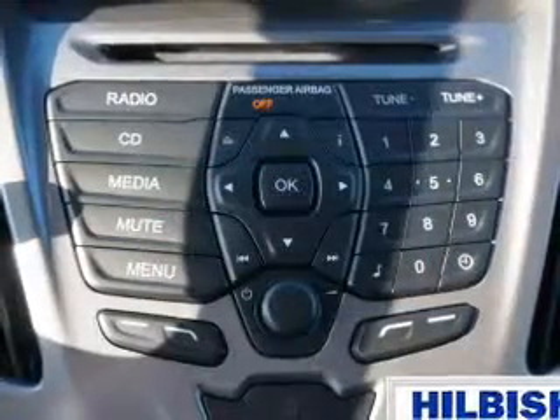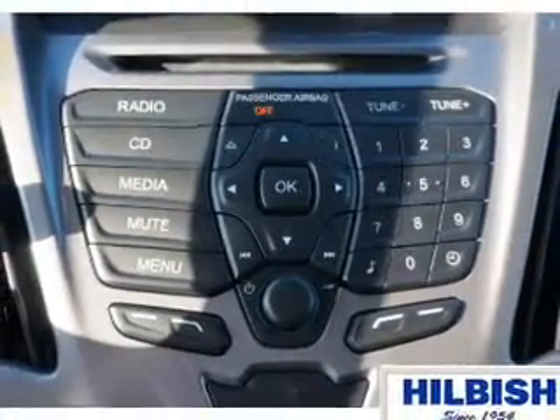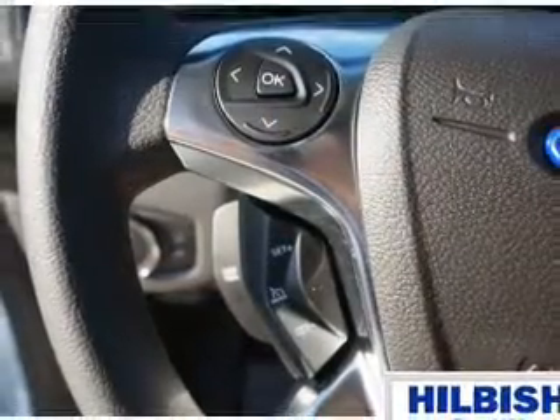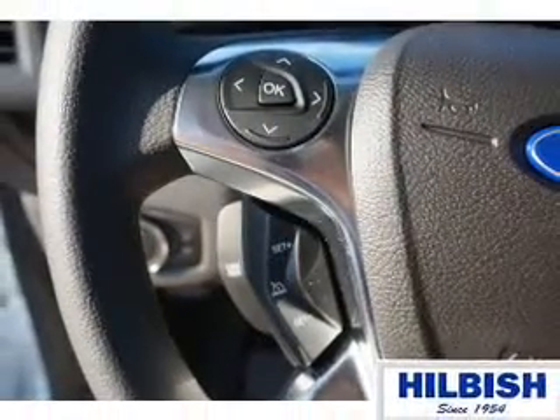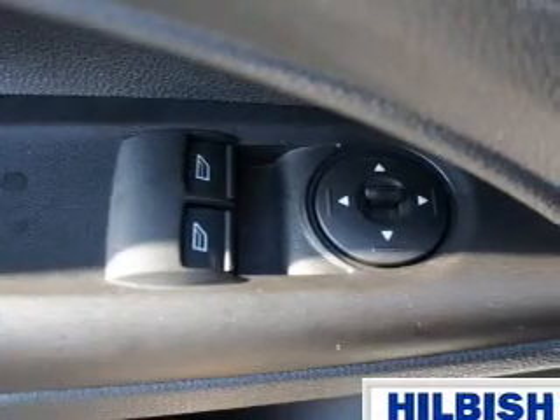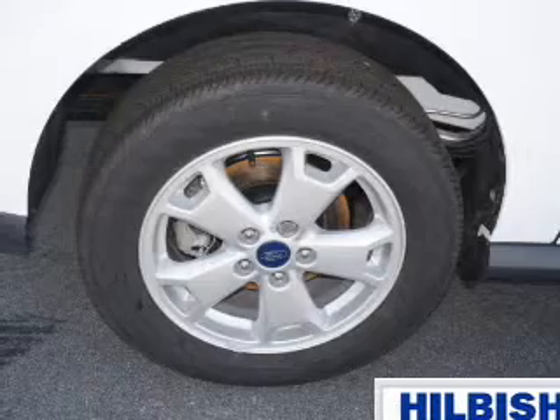Inside you'll find an auxiliary input, steering wheel controls, curtain head airbags, front airbags, side airbags, cruise control, a trip computer, an MP3 player, a power outlet, and a multifunction remote. Great quality at a great price.